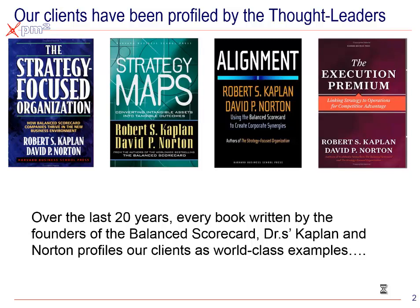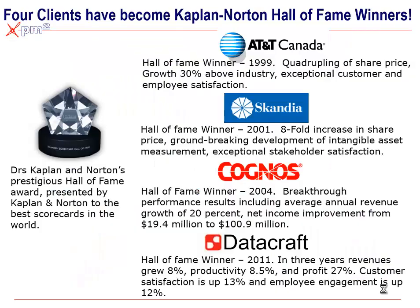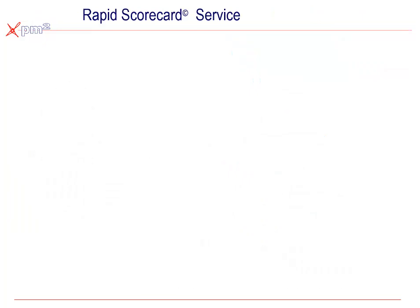Over the last 20 years, every book that Drs. Kaplan and Norton, the founders of the Balanced Scorecard, have written cites our clients as best-case examples on how to design, develop, deploy, and create value through Balanced Scorecards. Many of the other key scorecard and intellectual capital books also cover our approach and our clients' stories. Drs. Kaplan and Norton have awarded our clients four Hall of Fame awards for the different contributions we've made to the body of knowledge around Balanced Scorecards. We've learned that the best scorecards are built as simply and as quickly as possible.